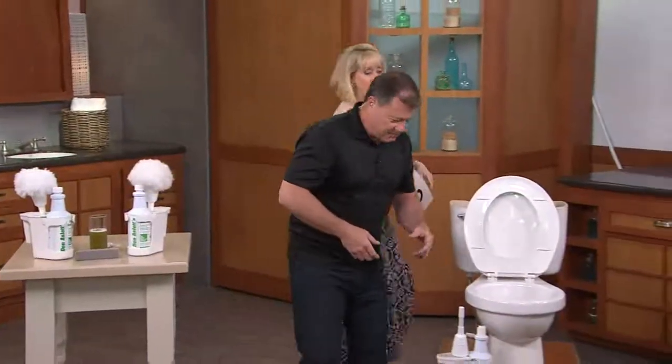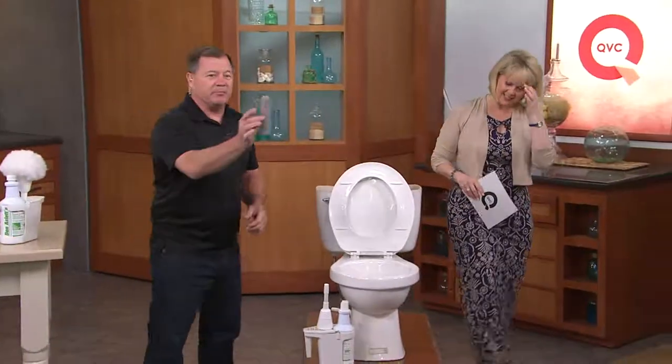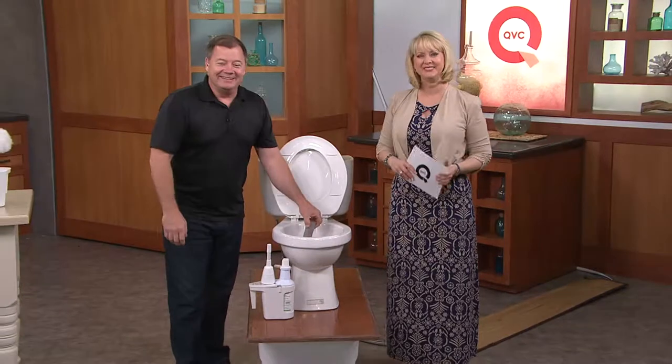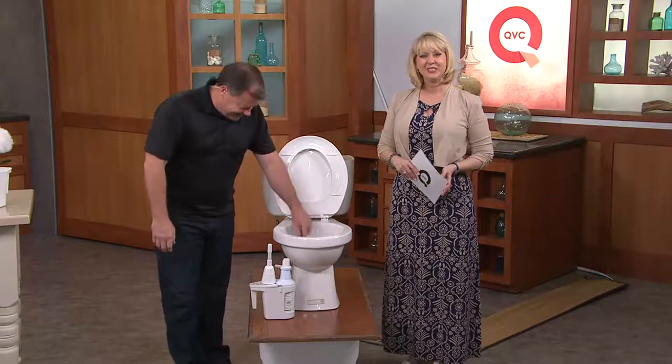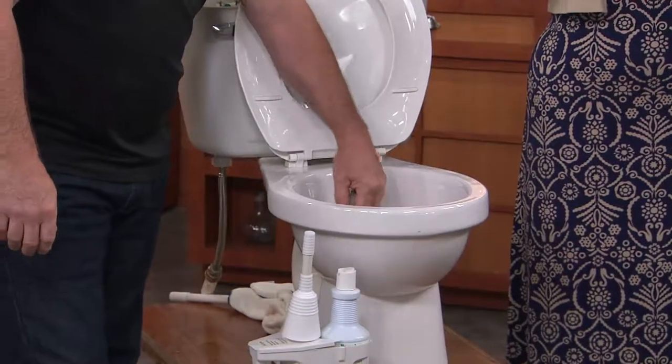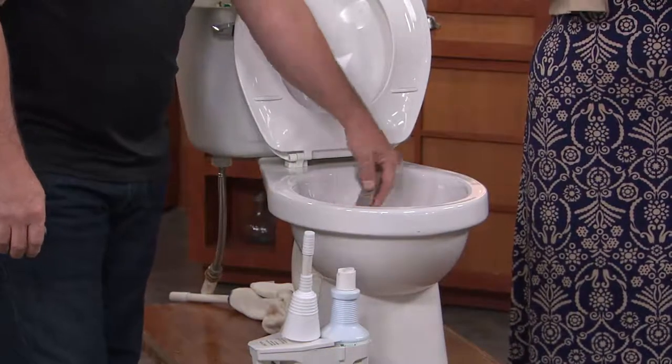Let's go over here and say hi to Pat from Connecticut. I'll show you how to use the pumice stone while we're doing that. Hi Pat, it's John and Mary Beth. How are you? This is the only toilet cleaner that people call in on and give us testimonials.